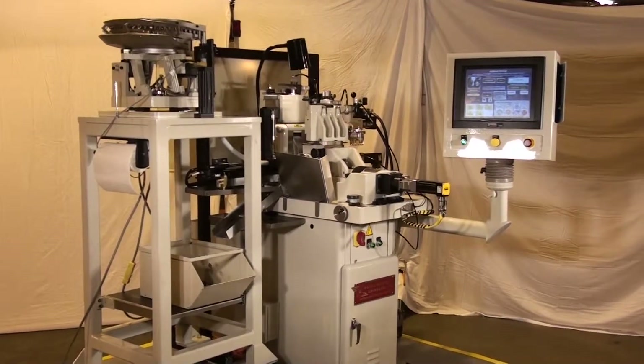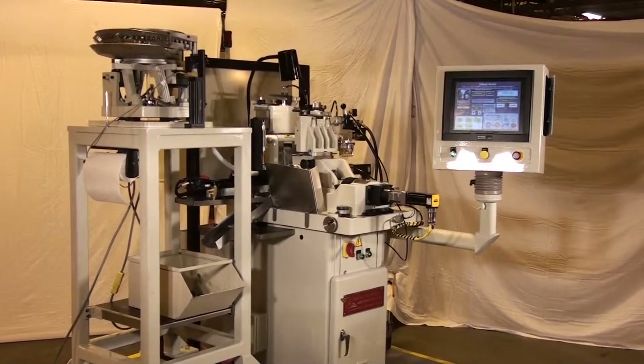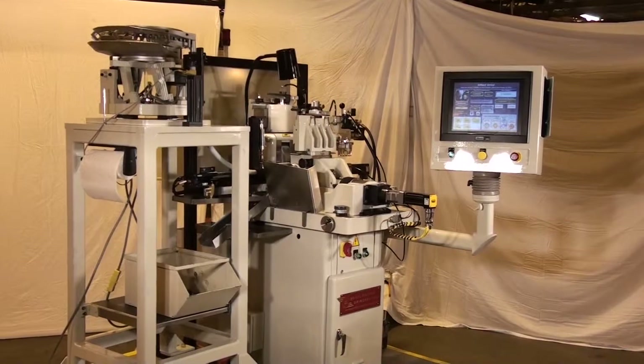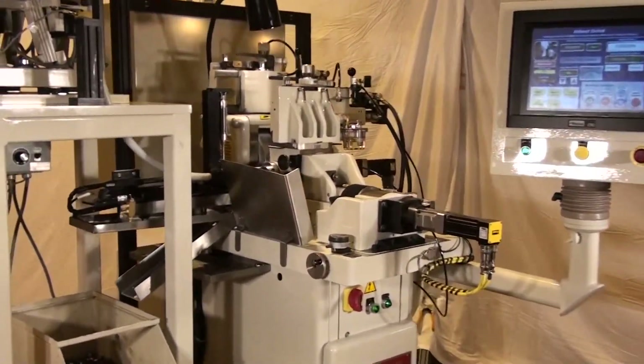This machine is our Royal Master Centerless Grinder, model PG-12x4, with high-accuracy ram bed position. The high-speed cross-transfer feed system makes this grinding system both repeatable and fast.